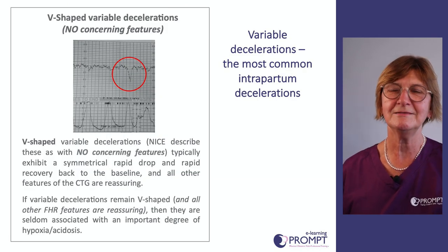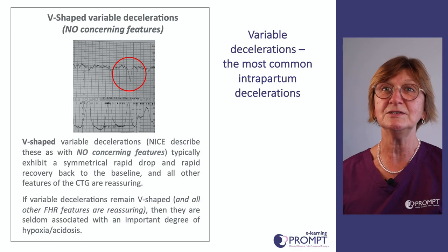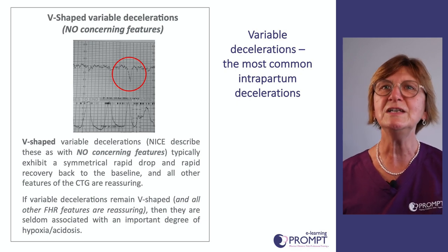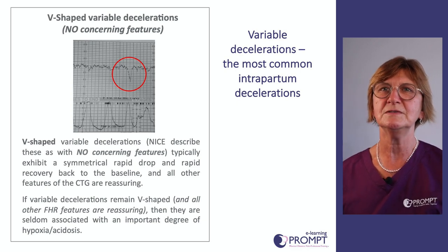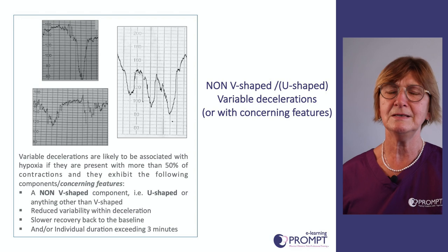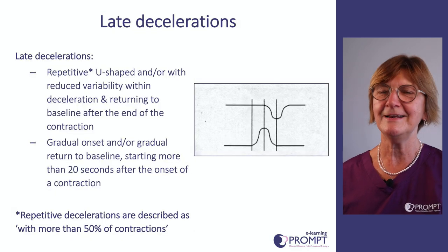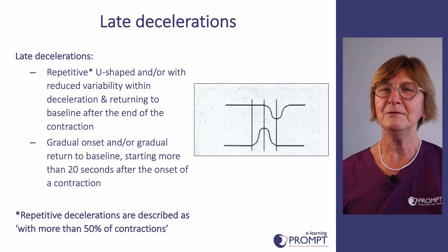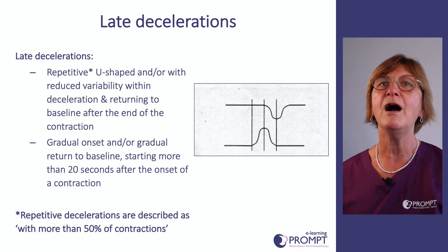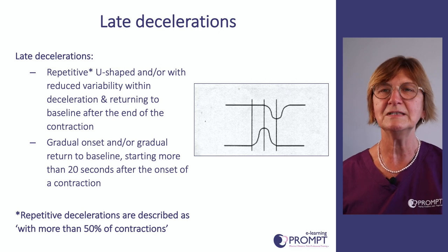The commonest form of deceleration is variable decelerations. Important factors are the frequency — if with more than 50% of contractions this may indicate increasing risk of hypoxia — and how long they have been occurring. V-shaped variable decelerations have no concerning features, whereas non-V-shaped variable decelerations are significantly more worrying with additional concerning features around the deceleration. Late decelerations are rare but serious — they occur as the contraction is going off and recover after it has finished. If present with more than 50% of contractions there is a serious risk of hypoxia.